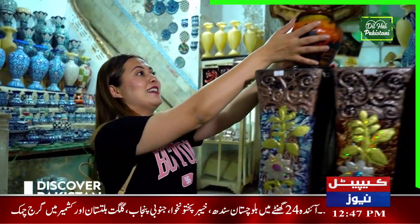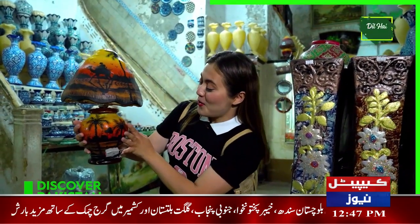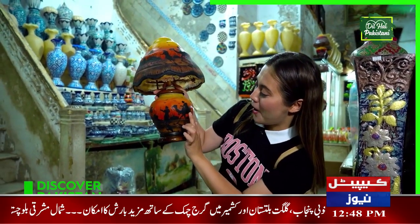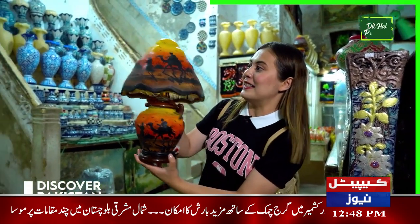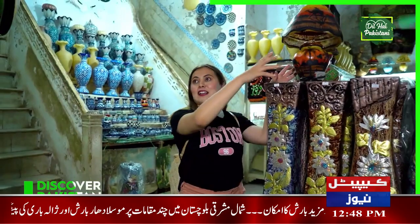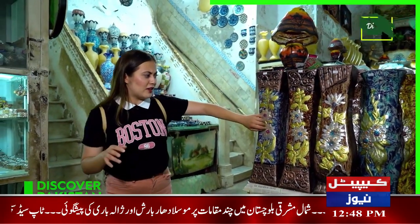Look at this one — wow, it's so pretty. It's a lamp, but it's handmade. There is a camel over here and there are some men. It's so pretty. There are lots of things here and most of the things are wooden, I think.